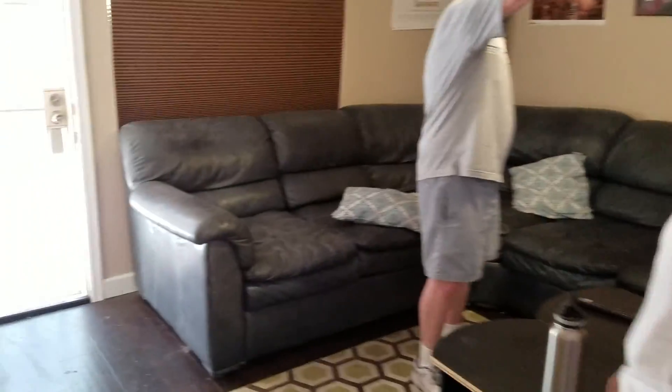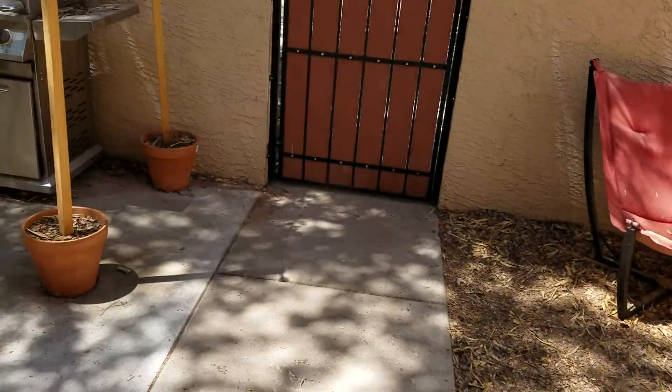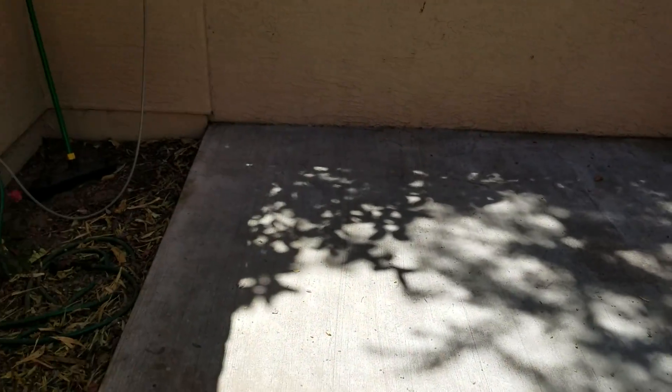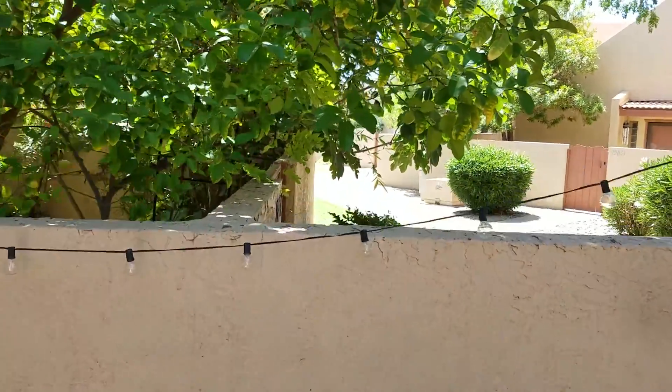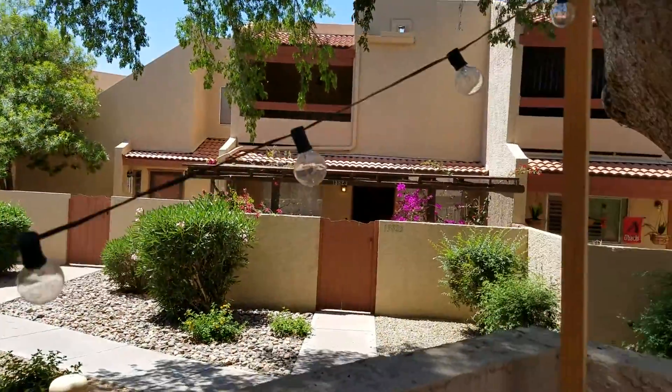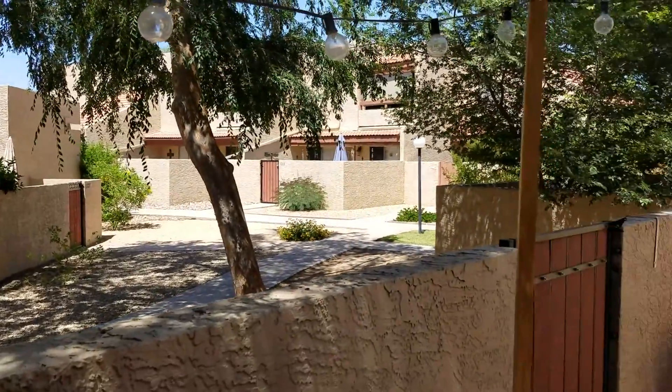I'll step outside here and just shoot the patio and surrounding areas. Here's the area where the grass would go for the dog. And this is the front yard. But look at the trees — I like the trees.